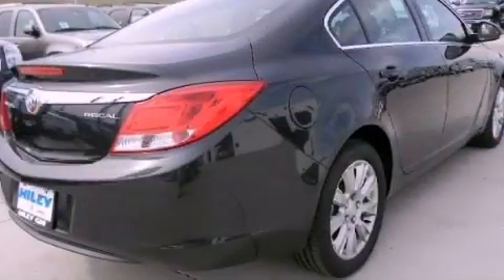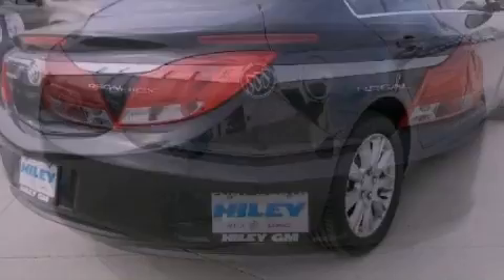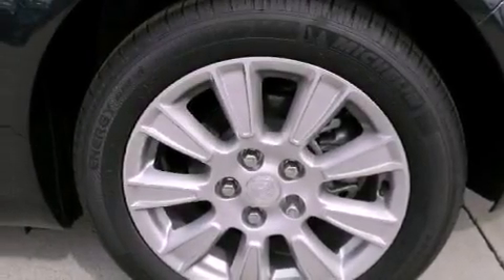Its top features include a navigation system, Bluetooth cell phone integration, a sunroof, heated front seats, XM satellite radio, big 18-inch wheels, and traction control and stability control systems.